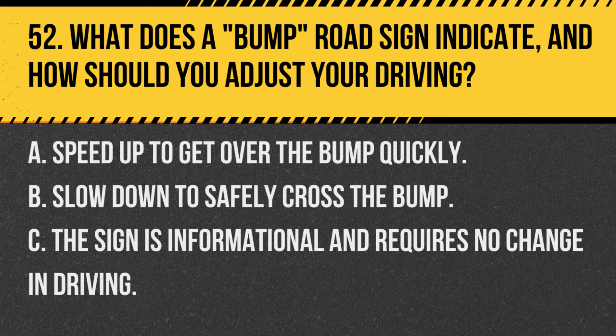Question 52. What does a bump road sign indicate, and how should you adjust your driving? A. Speed up to get over the bump quickly. B. Slow down to safely cross the bump. C. The sign is informational and requires no change in driving. Answer B. Slow down to safely cross the bump. A bump sign warns of an uneven road surface ahead, and slowing down is advisable to cross it safely.